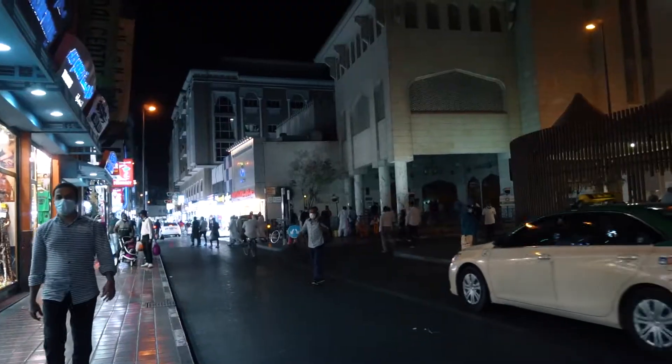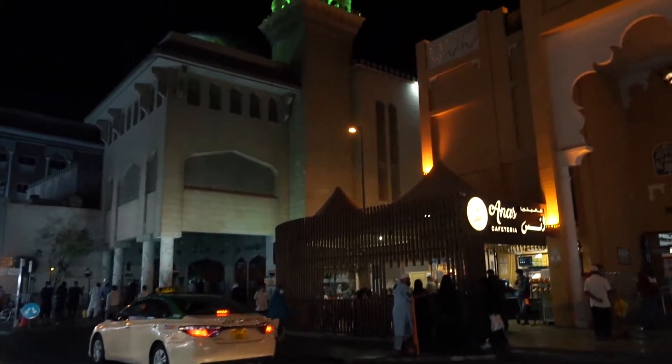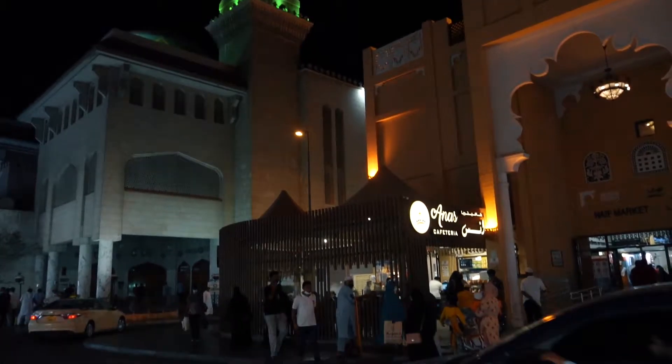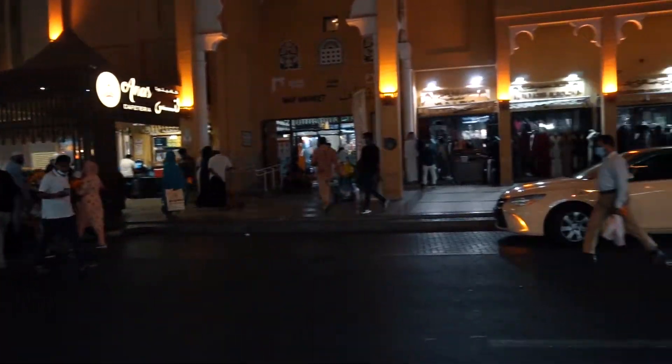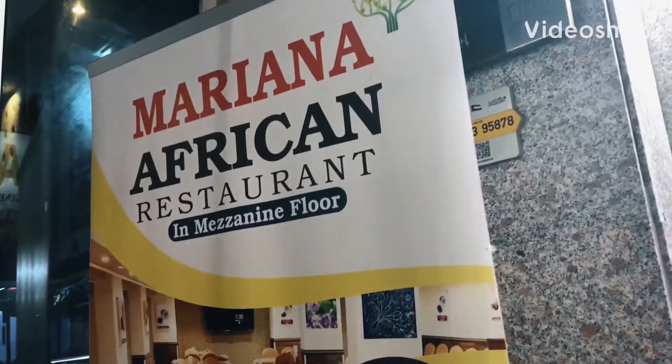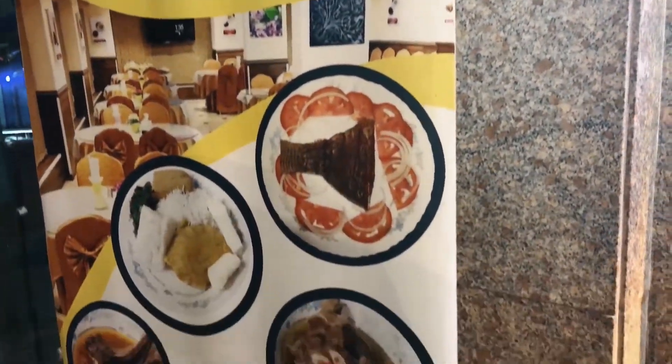The second restaurant we're visiting today is located not far from Panillas metro station. You just need to follow towards Sabha side — you can Google it. And here we are already at the restaurant called Marian African Restaurant, which is right near Sabha station.